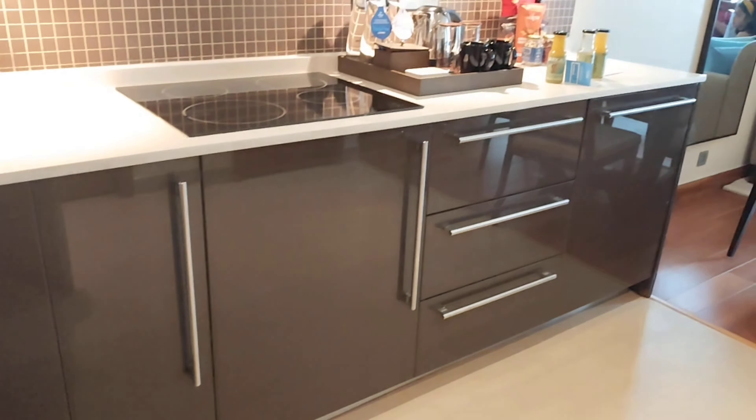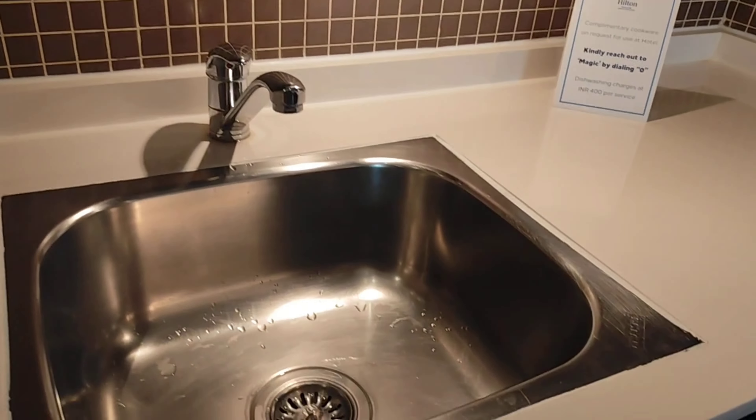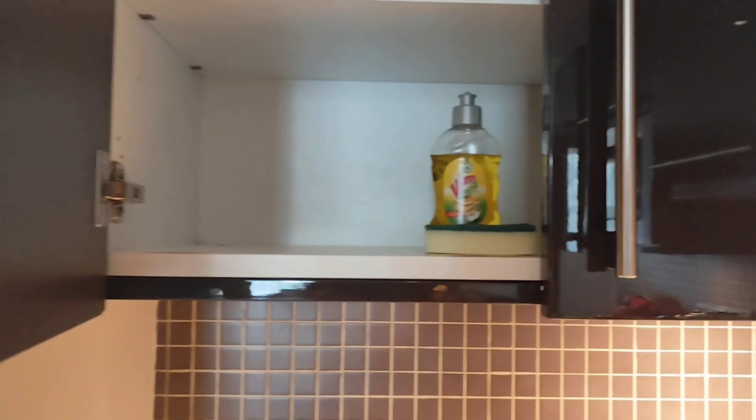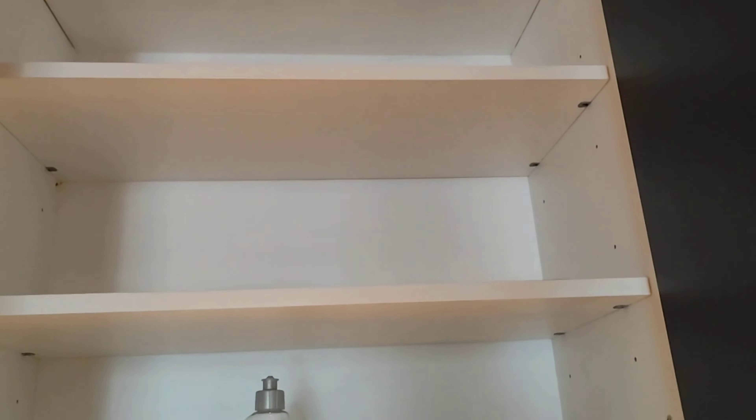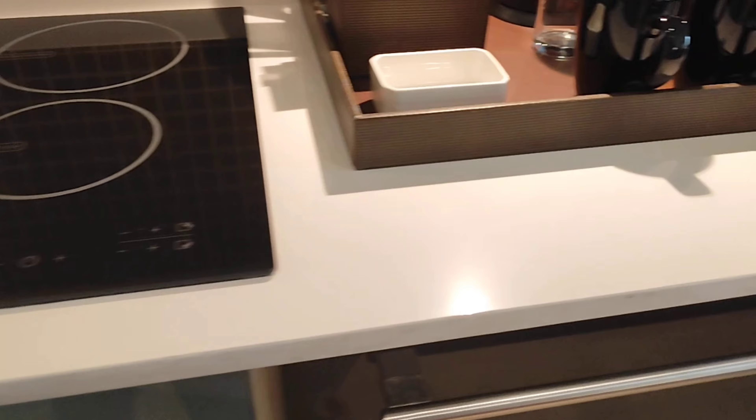As soon as you enter, you will find a small kitchen setup as well as a drawing room. You have a small kitchen and small hall here, and you'll find cupboards. Although you may not use them if you're staying just one or two days, the setup is very good. If you need a barren, you can tell reception and they will fill it. Here is the induction cooktop, and if you want to do any cooking in the room you can request utensils — you will definitely get them.